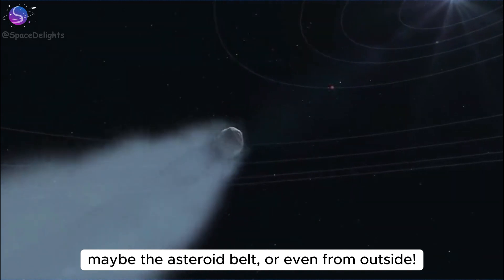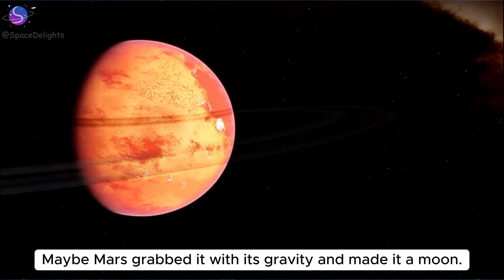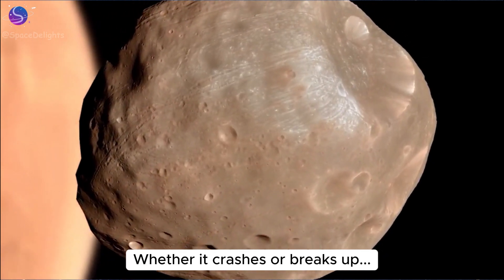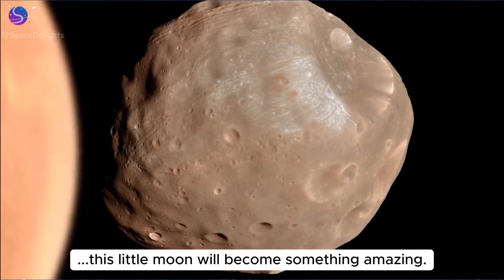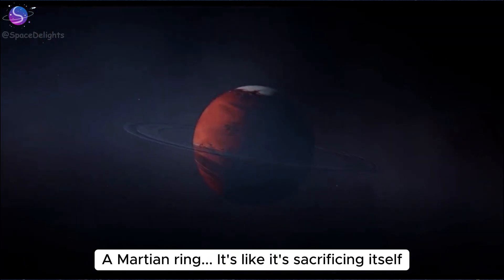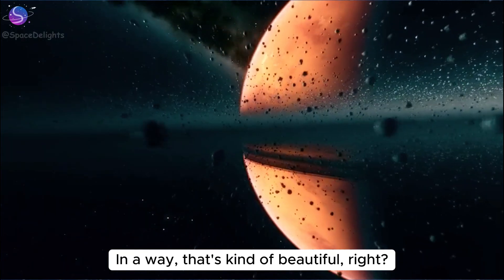Maybe it came from the asteroid belt or even from outside — maybe Mars grabbed it with its gravity and made it a moon. But its fate is sealed. Whether it crashes or breaks up, this little moon will become something amazing. A Martian ring — it's like it's sacrificing itself to give Mars a beautiful ring to wear. In a way, that's kind of beautiful, right?